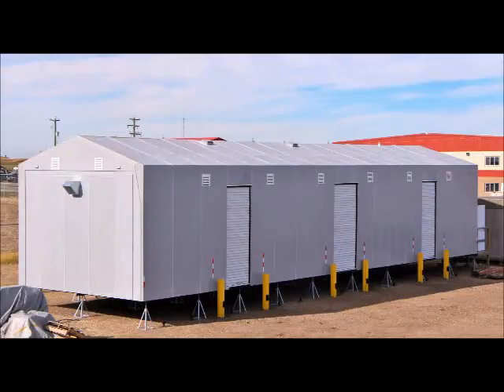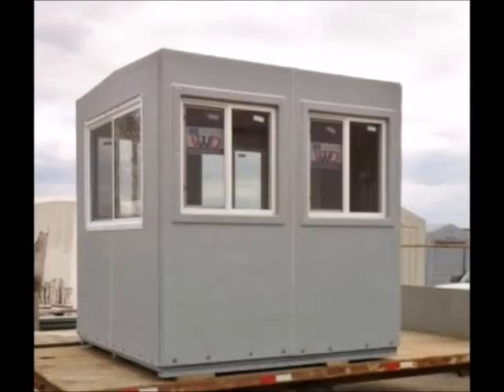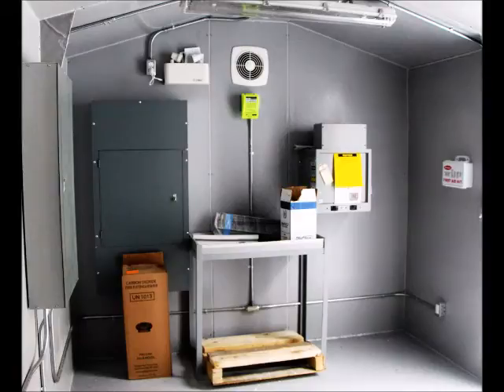R.M. offers our customers many options such as various door designs, windows and skylights, lifting eyes, and electrical equipment in either non or explosion-proof options.